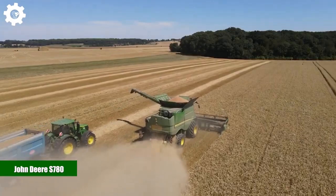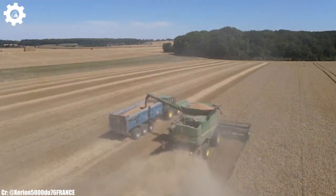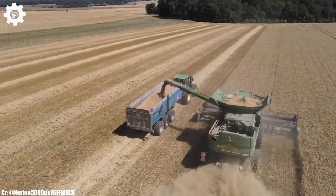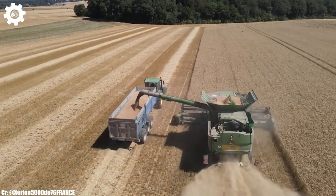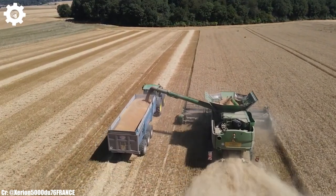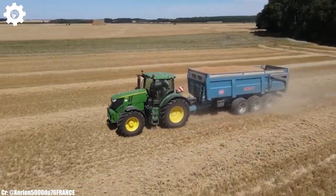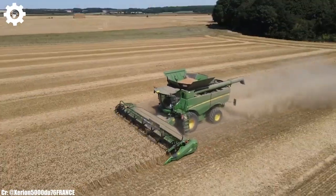The John Deere S780 is a cutting-edge combine harvester that epitomizes efficiency, power, and advanced technology in modern agriculture. With a commanding engine delivering up to 543 horsepower, this machine is engineered to excel in large-scale grain harvesting operations, ensuring maximum productivity and efficiency in the field.